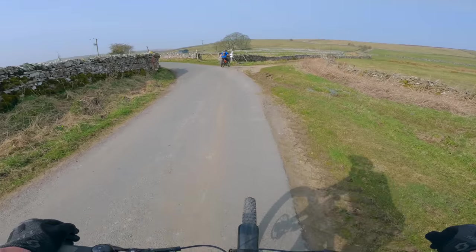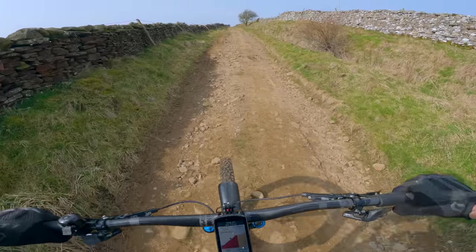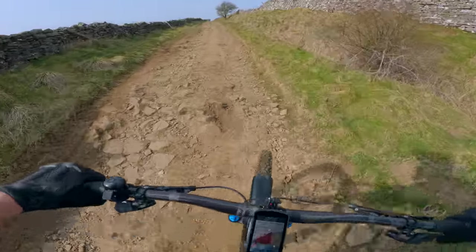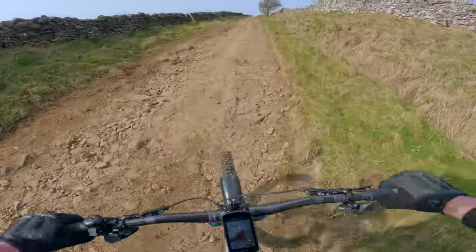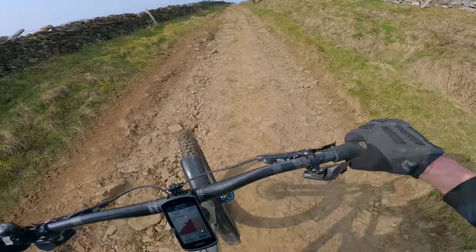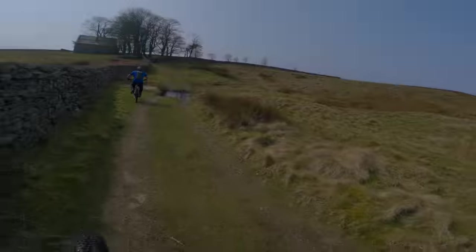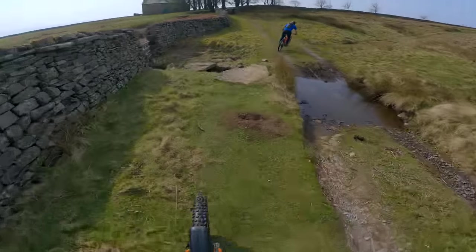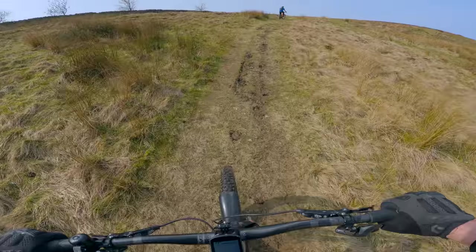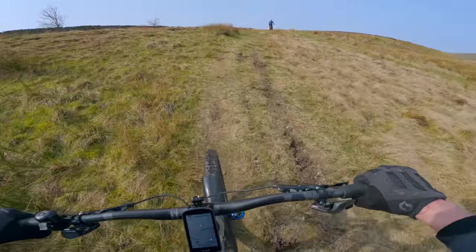Right, we go right here and we're off road again. It's in two parts is this climb — this first section from Carlton, then it levels out, then it turns to grass for the second part, and then you're at the top. It's an amazing descent. That's the first half done. Right, here we go — the second part of the climb. A bit more brutal because it's grass all the way up, soft mushy grass.